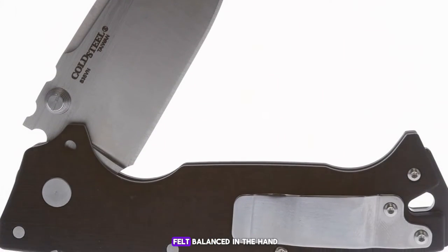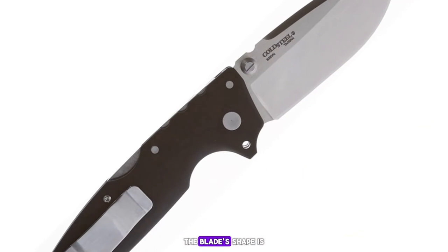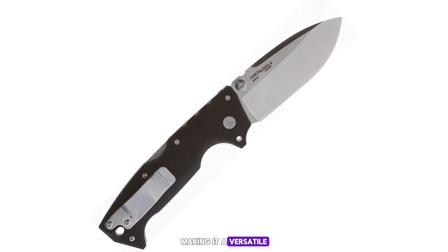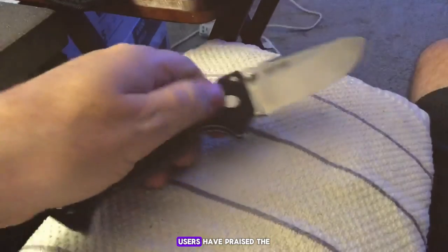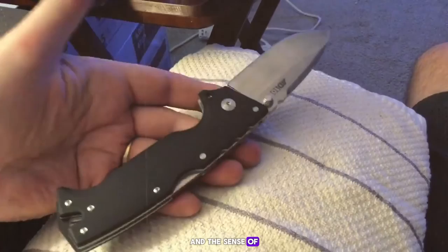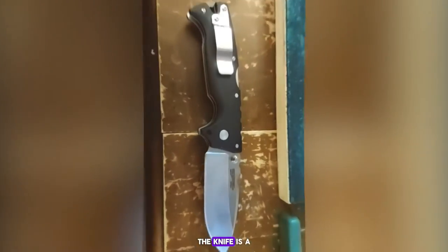I was particularly impressed with the knife's heft and the way it felt balanced in the hand. The blade's shape is conducive to both slicing and piercing, making it a versatile choice for self-defense. Users praised the AD-15 for its robust construction and the sense of security it provides. The knife is a bit on the larger side, which makes it an imposing tool that's ready for anything.